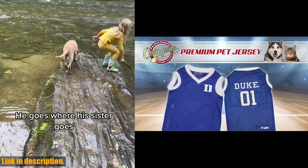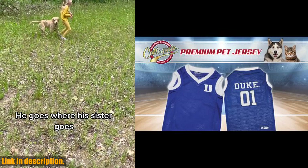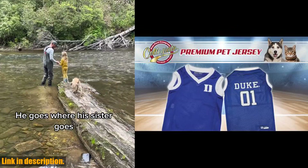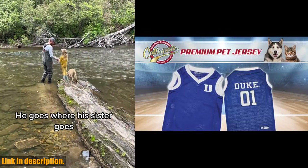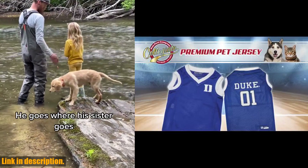This officially licensed jersey is perfect for the four-legged basketball fan in your life. It features a screen-printed team logo and city on the front, along with team color mesh and woven striped trim, for that authentic game day look. Not only is this jersey stylish,